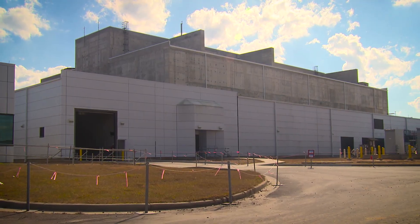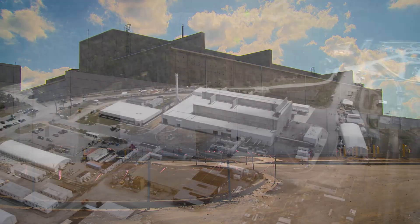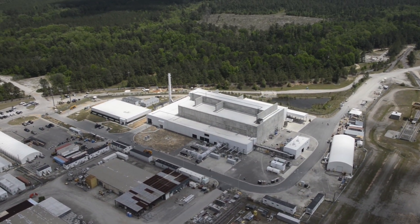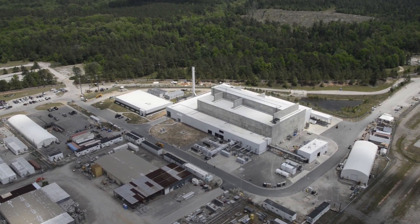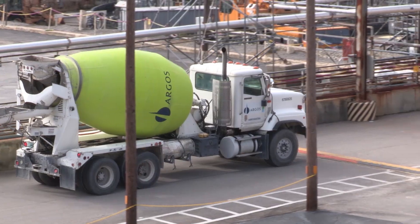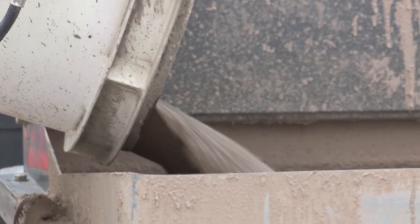The new Salt Waste Processing Facility, or SWPF, will provide improved processing of highly radioactive salt solution currently stored in the underground tanks. Ultimately, each tank will be emptied and cleaned, then permanently closed, rendering it unusable.